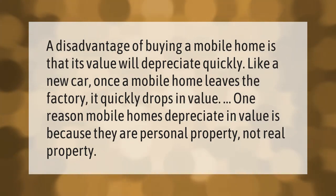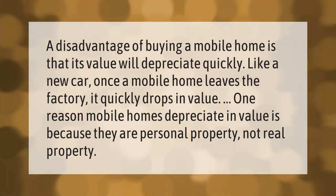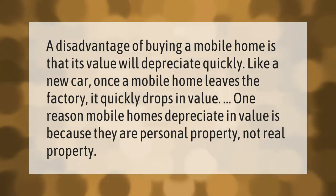A disadvantage of buying a mobile home is that its value will depreciate quickly, like a new car. Once a mobile home leaves the factory, it quickly drops in value. One reason mobile homes depreciate in value is because they